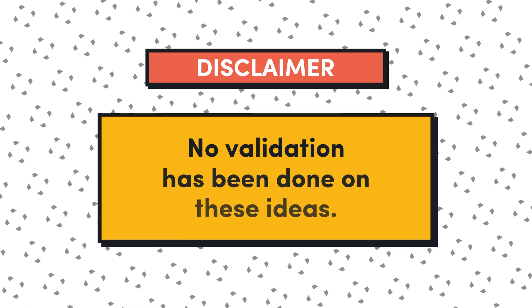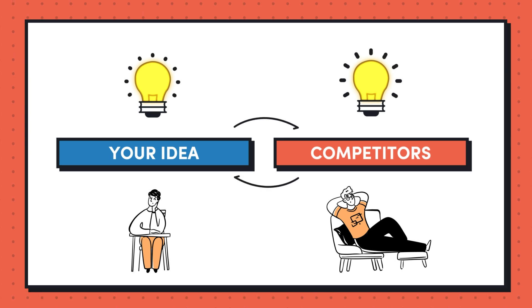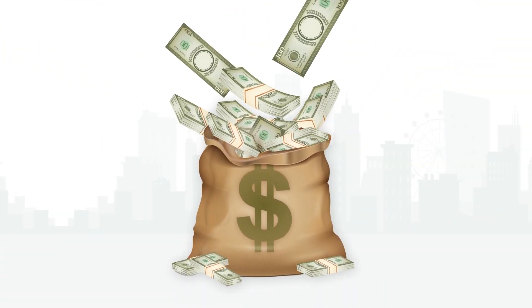I should pause here and say that no validation has been done on these ideas, so you will need to do that for yourself. In a little bit, I'll tell you about a framework for pre-validating ideas. As you're coming up with ideas, you might find competitors already doing something similar. I think that's actually a good thing — it means someone is already making money with the idea. I'm not saying you should just rip off the idea, but you can find inspiration and look to product reviews for opportunities to build something better.